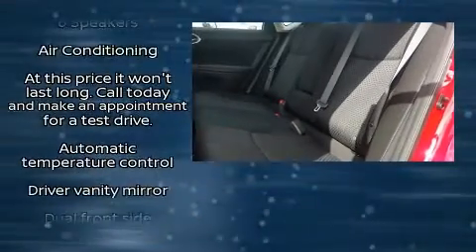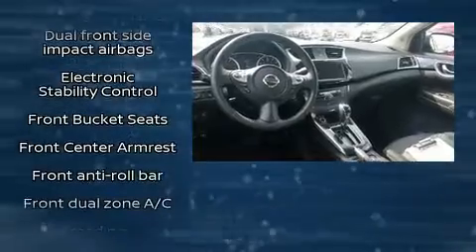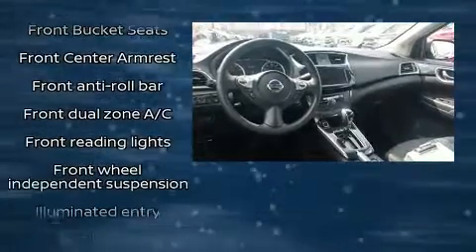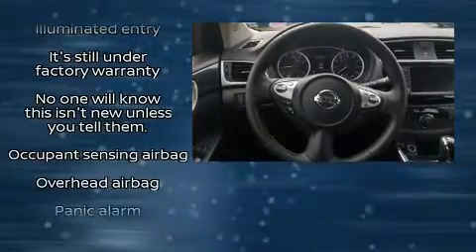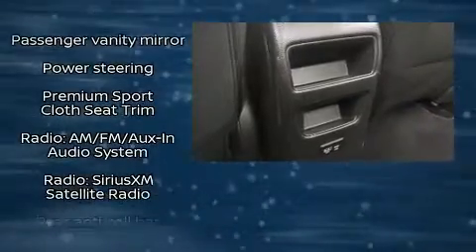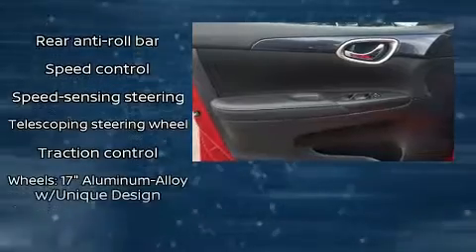Nissan ensures the safety and security of its passengers with equipment such as head curtain airbags, front side impact airbags, traction control, ignition disabling, and ABS brakes. Brake assist technology provides extra pressure when applying the brakes.